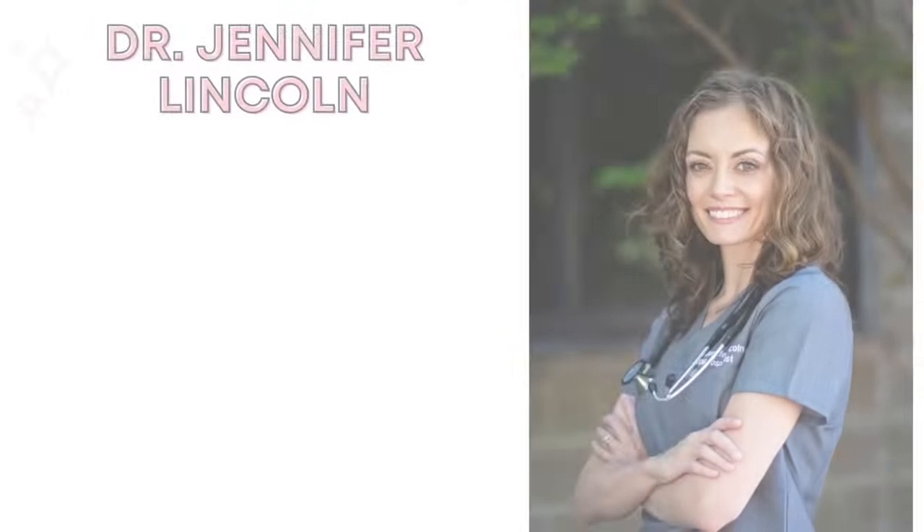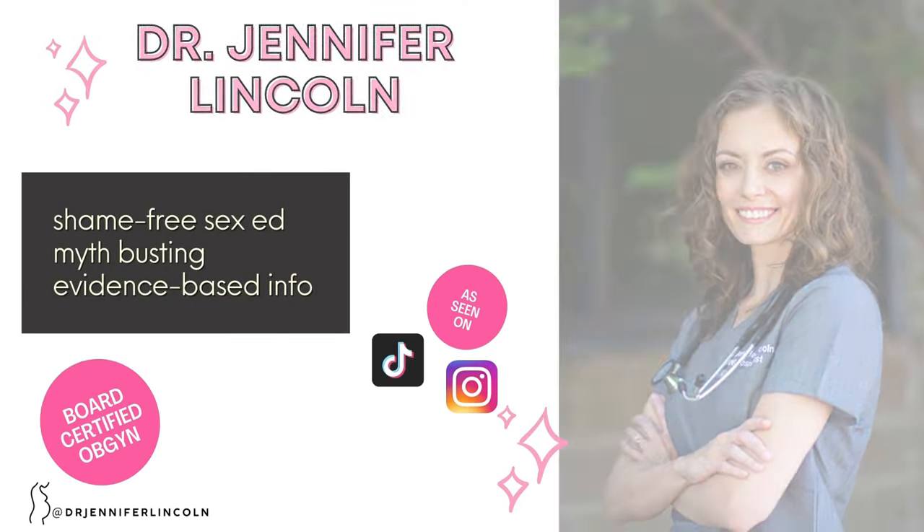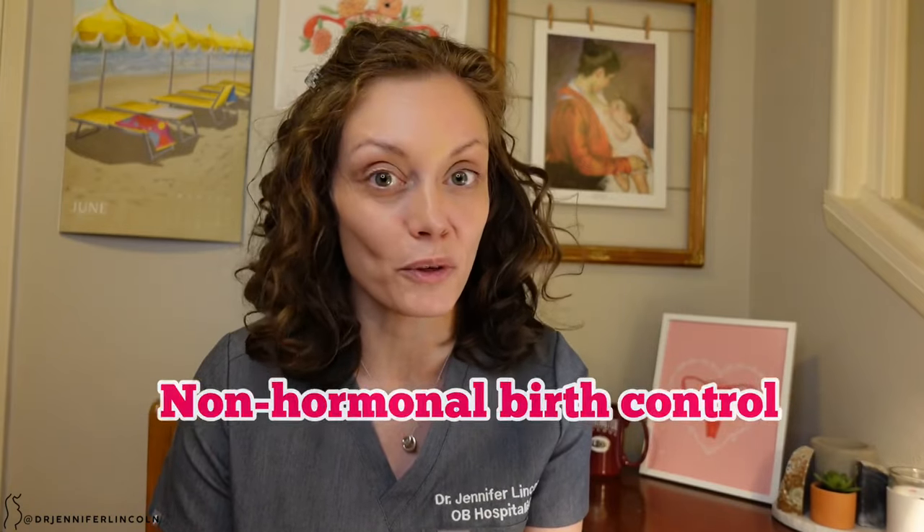Today I'm talking about birth control that doesn't have any hormones — a topic that you've requested. Hi everyone, welcome back. My name is Dr. Jennifer Lincoln and I'm a board-certified OB-GYN, and today we're talking about non-hormonal forms of birth control.